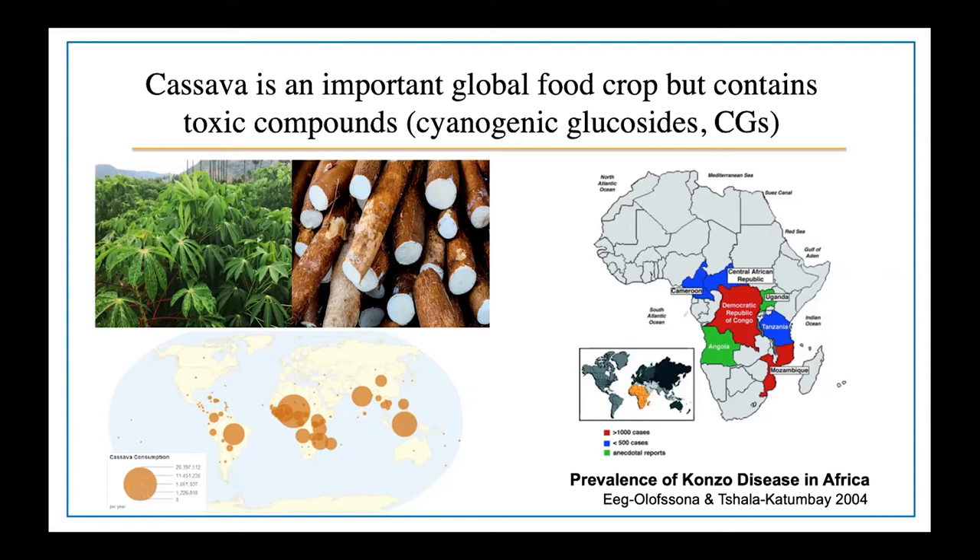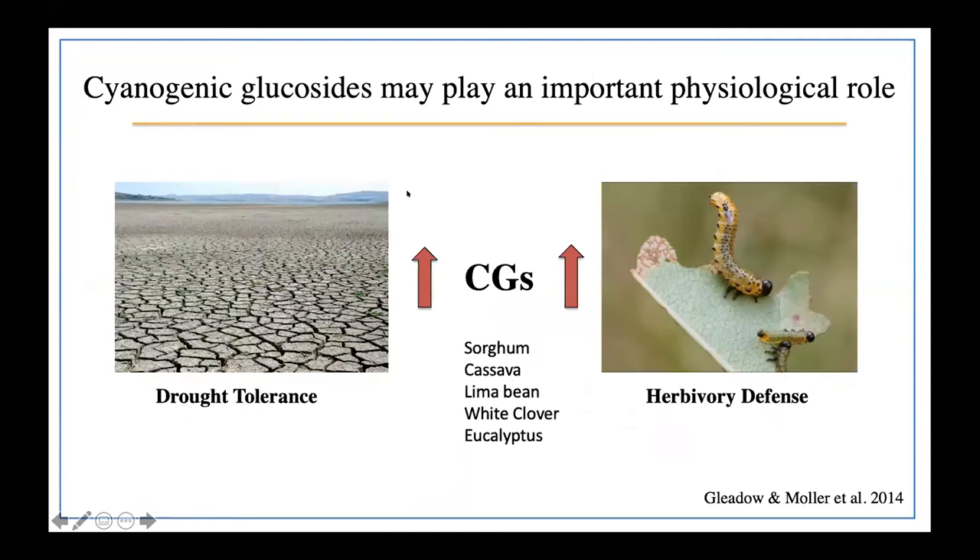We might think: if cyanogenic glucosides are toxic, why not just completely eradicate them from the plant? However, previous literature has found that cyanogenic glucosides may be playing an important role in maintaining the physiological fitness of the cassava plant. In periods of environmental stress, for example drought, there has been a correlation with increased concentration of cyanogenic glucosides. They may also be serving as an herbivory defense mechanism protecting from pests and pathogen attacks — a trend seen not only in cassava but in sorghum, lima bean, white clover, and eucalyptus as well. I hypothesized that if cyanogenic glucosides are playing an important physiological role, we should see a relationship between the amount of cyanogenic glucosides present and beneficial fitness factors such as yield.